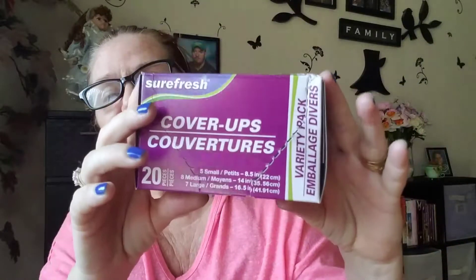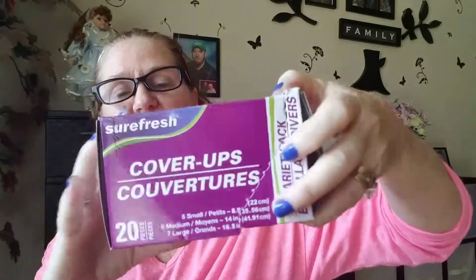I was out of these. This box is kind of bent right there, but this is the Sure Fresh bowl covers. I like these things — I like using them for leftovers. This one looks like it might be open right here, but it's just the lid covers. I think it'll be okay.